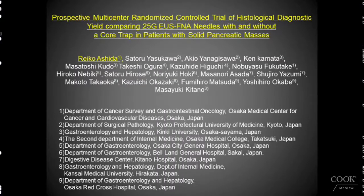My name is Masayuki Kitano from Kinki University, Osaka, Japan. This time I will show you our MARCH Center study related to EOS FNA. We performed a prospective MARCH Center randomized control trial comparing the histological diagnostic yield of a 25-gauge EOS FNA needle with and without a quad trap in patients with pancreatic masses.